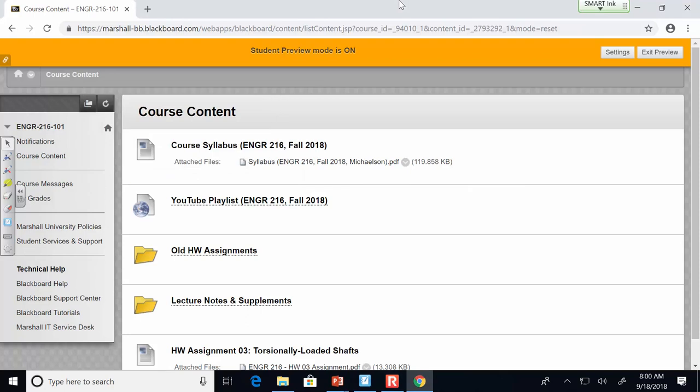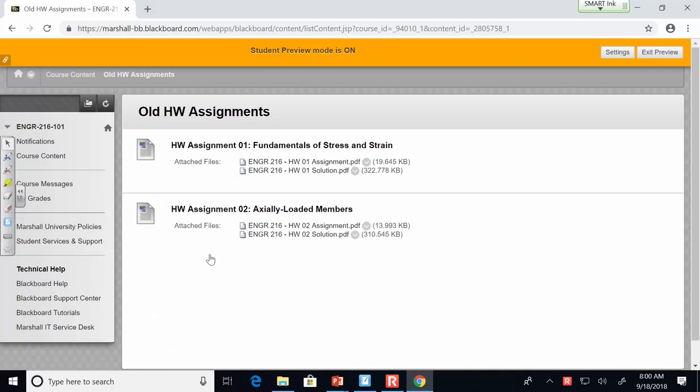Let's go ahead and get started. I'll pull up the announcement slide in a second. I just wanted to show you something on Blackboard. I'm in student preview mode, so this should be what you see when you look at Blackboard. If you go into old homework assignments, you should see homework assignment number two with the solution.